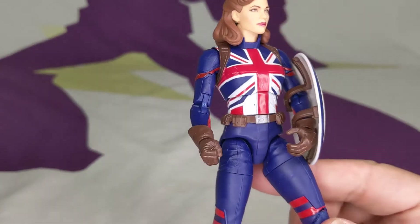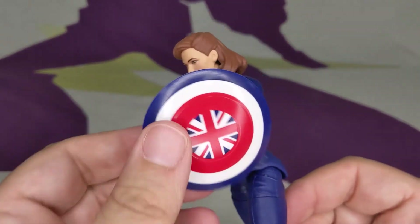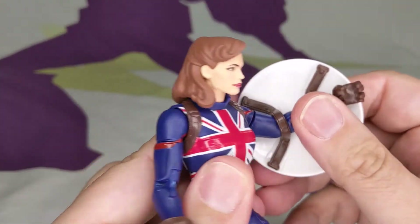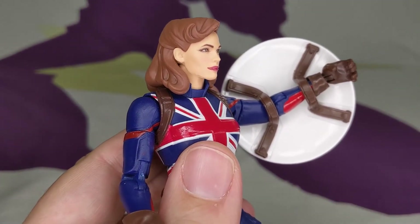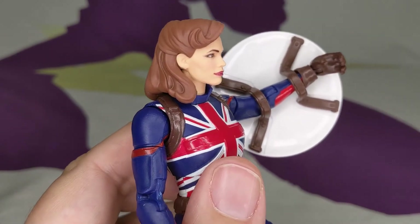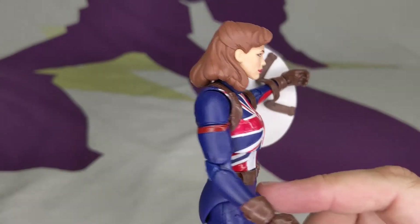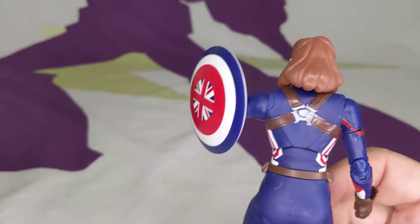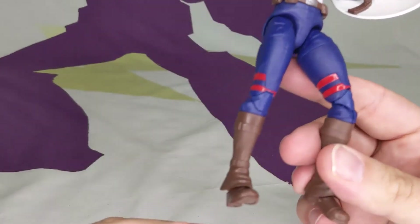She's very bright. The shield looks great — the stripes are painted correctly. She has two brown bands on her shield rather than the solid gray of almost every other Cap shield. However, she doesn't have the peg hole, so she can't plug it to her back like all the other Cap shields. Well played, Hasbro.